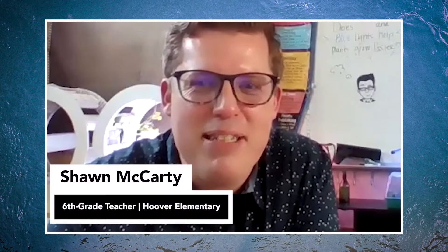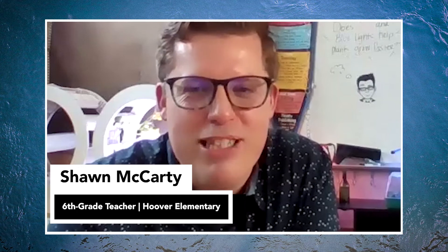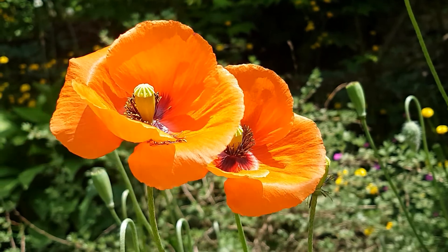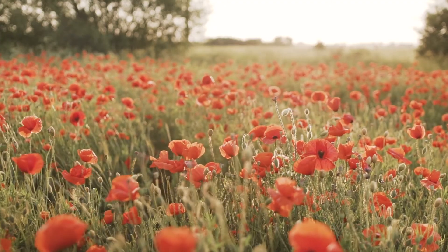Good morning, everybody. My name is Mr. McCarty, and I'm a sixth grade teacher here at Hoover Elementary in Stockton, California. My class is getting ready to grow some California poppies and learn about native plant species for our CalWater H2O 2021 Challenge Project.